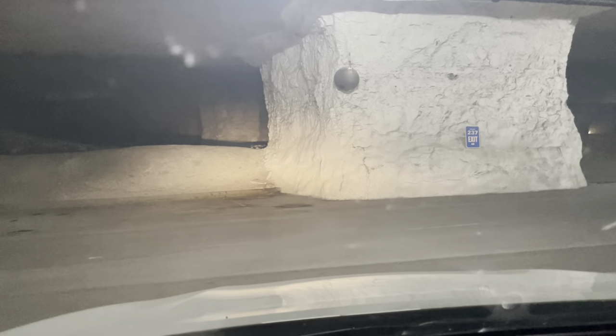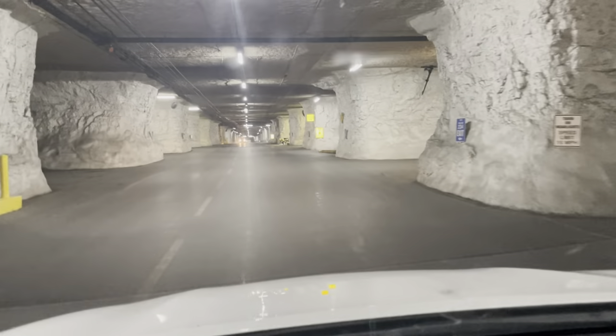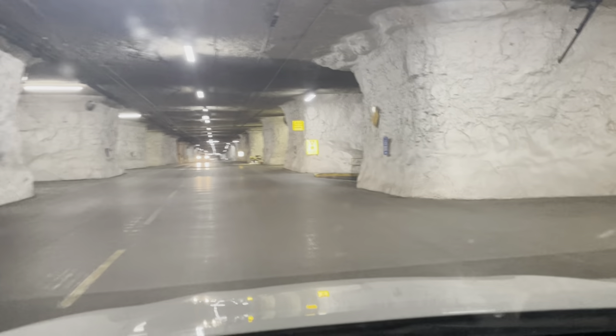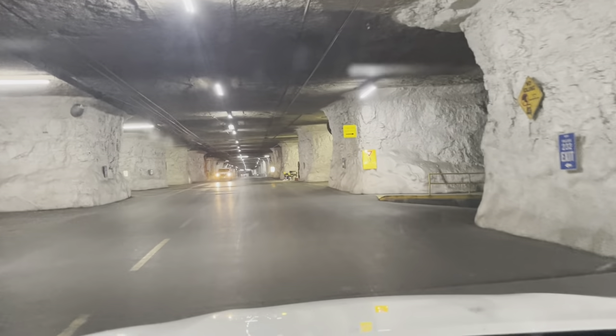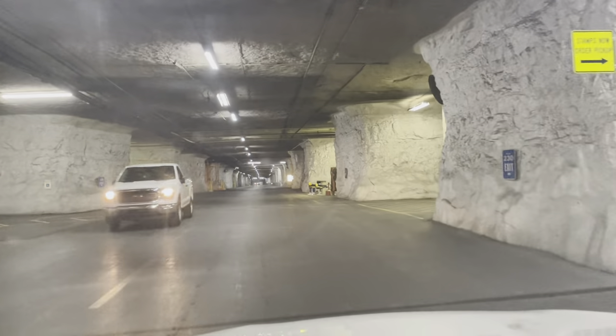Everything's marked by numbers, as you can see on the wall — each pillar's got a number. There's also the 6,000 block, the 7,000 block, the 8,000 block, and so on, so you know where to go.